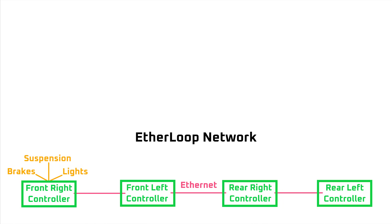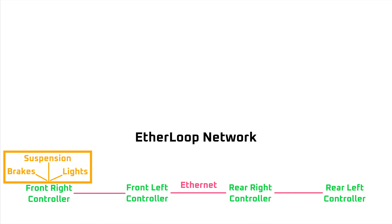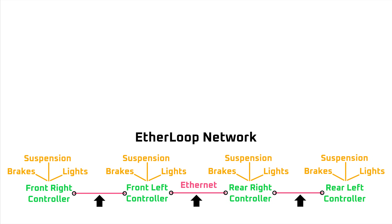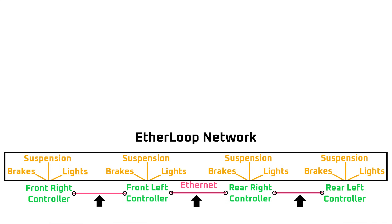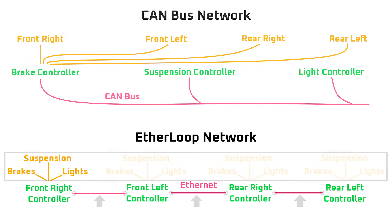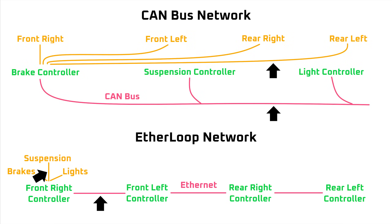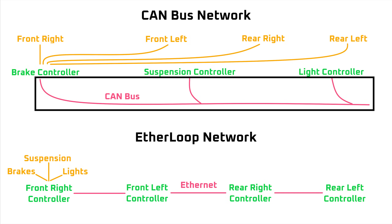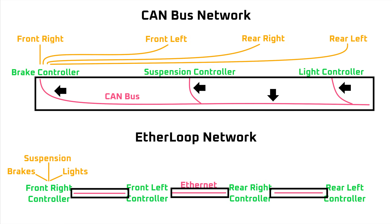With an Etherloop network, each general-purpose controller is assigned a specific zone in the vehicle and controls all endpoints in its local area — also known as a zonal architecture. If one of those endpoints was part of a broader vehicle system like brakes, the controller would communicate through the Etherloop with all endpoints responsible for braking. That communication occurs through point-to-point connections between controllers on Ethernet cables, forming a network that shares all vehicle data and makes every endpoint a shared resource. Compared to a CAN bus network, the Etherloop would use much less wire, because controllers are placed closer to endpoints, and the CAN bus is replaced with point-to-point Ethernet connections rather than a separate wire from each controller to a main CAN bus wire.